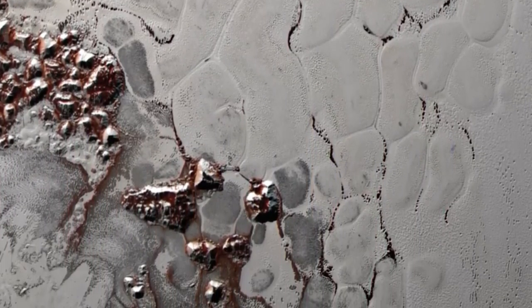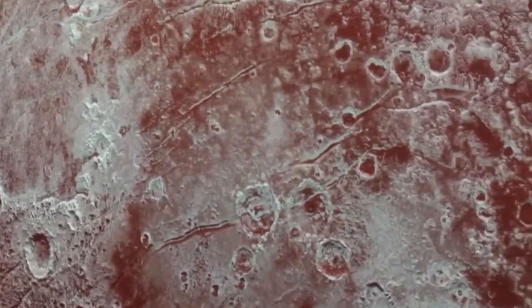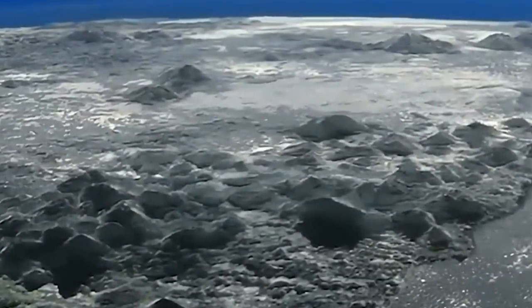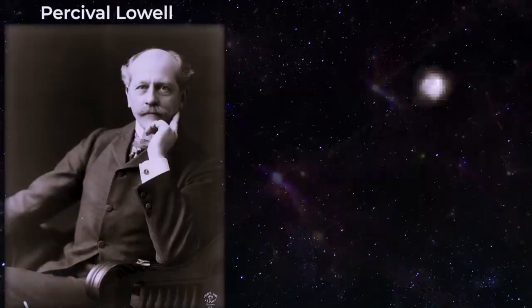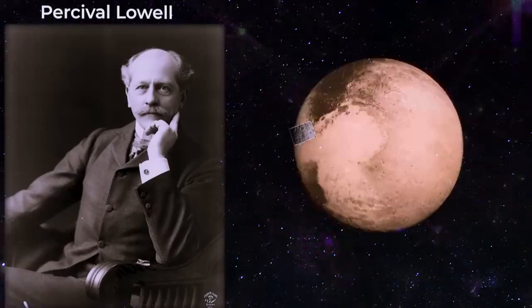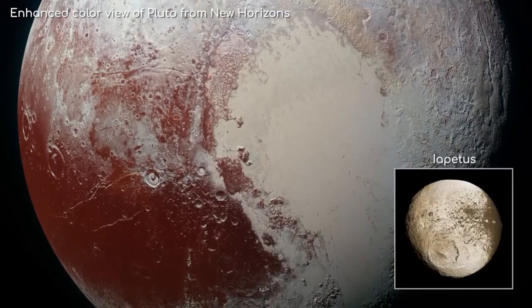Veterans of this channel may remember previous videos I released on the New Horizons mission, but those were just the tip of the Plutonian glacier, so to speak. When it comes to Pluto, there's a lot to talk about, and we still have many more questions than answers. What else can we learn about Pluto? What surprised scientists, and how are recent studies changing our understanding of the dwarf planet's past and present? I'm Alex McColgan, and you're watching Astrum. Join me today as we return to Pluto and highlight some of the most incredible features New Horizons saw on its flyby.